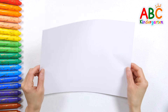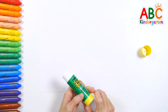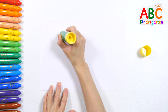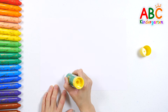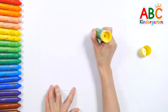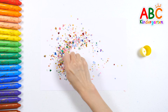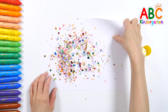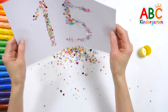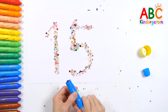I brought a piece of white paper! Guess which number the teacher is writing with glue on the paper! Sprinkle glitter to reveal the number! The answer was number 15! Let's draw the outline of the number!